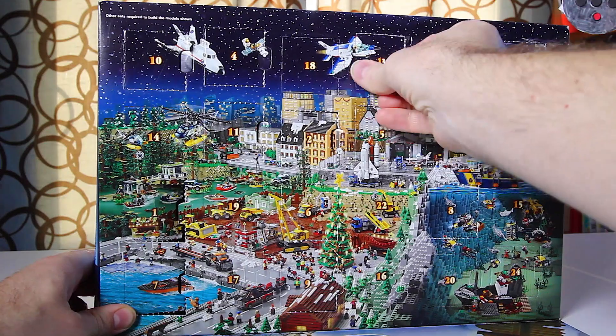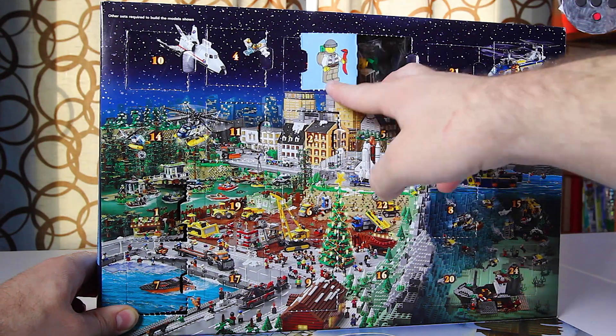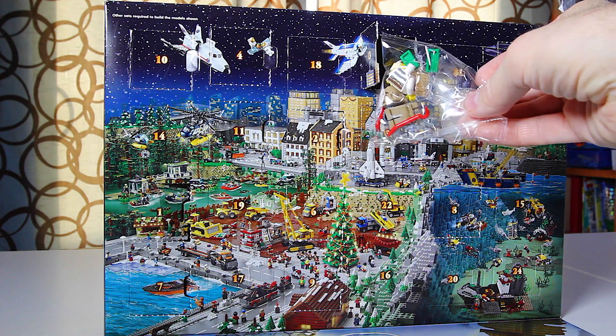Here we go, right at the top there. Let's open it up and see — it looks like we have a crook or a robber. A bad guy, as Devin likes to call them. Let's get him built and we'll take a closer look.